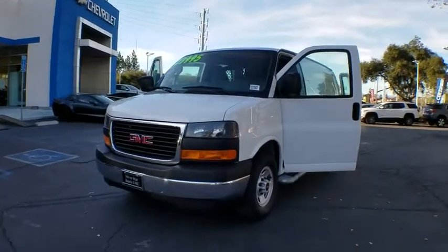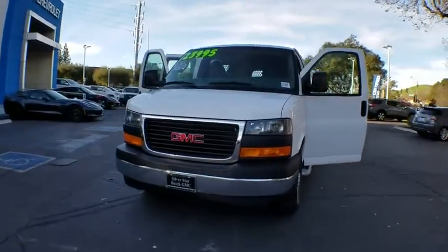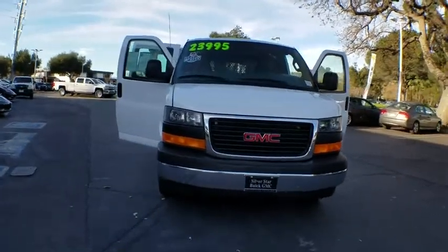The 2017 GMC Savannah. The Savannah passenger van is a blend of comfort, convenience, and style.